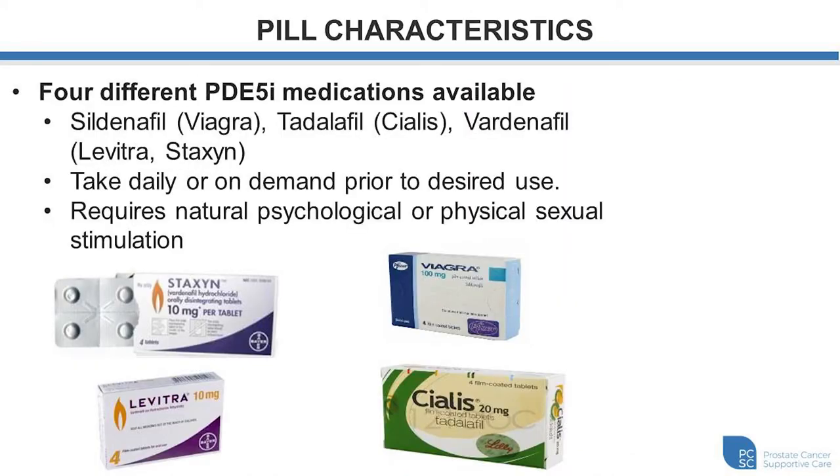There are four different types of PDE5 medications used to treat erectile function: Sildenafil, commonly known as Viagra; Tadalafil, commonly known as Cialis; and Vardenafil, commonly known as Levitra or Staxon. These pills can be taken on a daily basis so the system is always primed, or on an as-needed, on-demand basis. It still requires natural psychological or physical stimulation — these pills just help lower the threshold to achieve an erection and strengthen its rigidity.